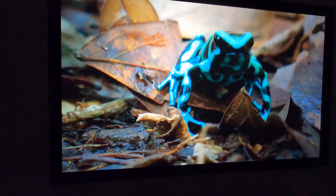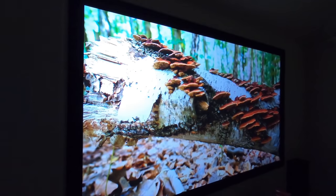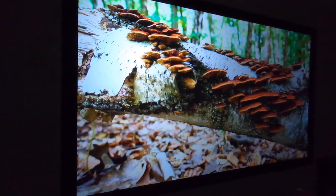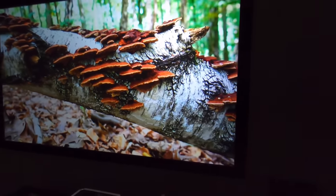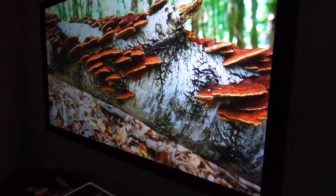That's on-axis viewing. This is off-axis viewing — so if you had some side seating, you can see it still produces a very, very nice image. Incredible clarity.